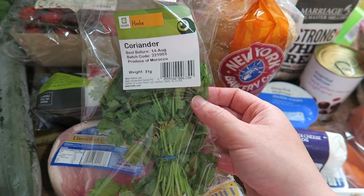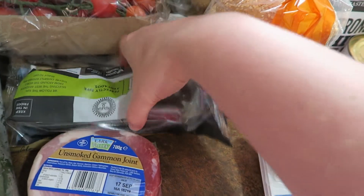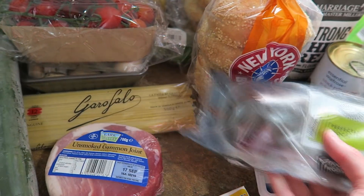And then I got coriander, which is mainly to go with the lump crab and the linguine. But I also got some avocados, so I'll put some coriander with that as well.